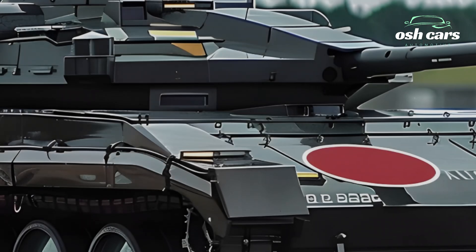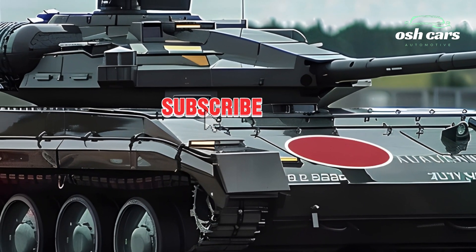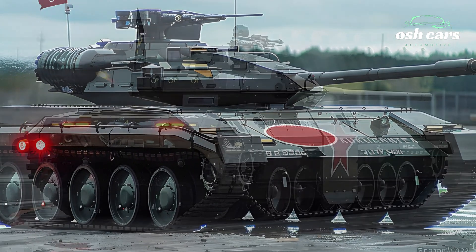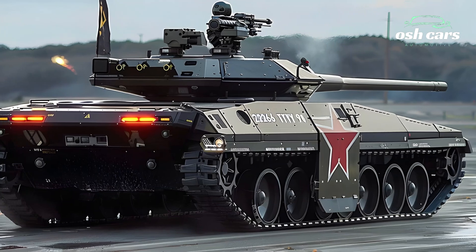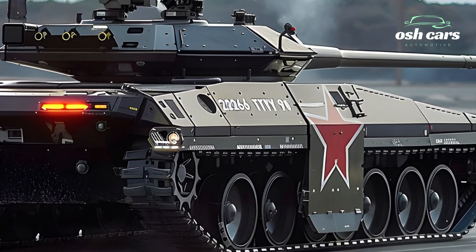At the core of the Type 90's capabilities is its enhanced 120mm smoothbore cannon, developed to provide superior firepower and precision. Equipped with an advanced fire control system, the tank can engage targets with pinpoint accuracy, even while on the move.